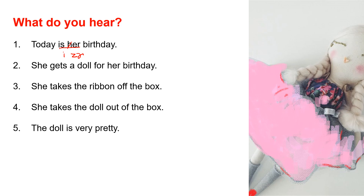Number 2: She gets a doll for her birthday. Notice 'gets her' — the sounds link together. She gets a doll for her birthday.